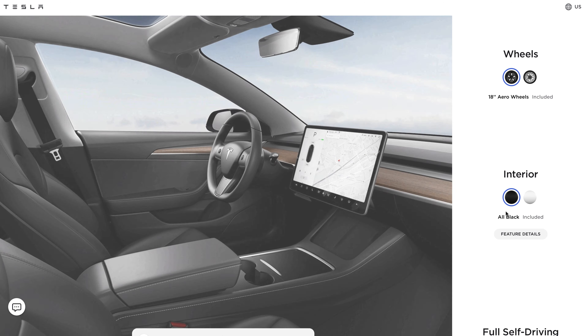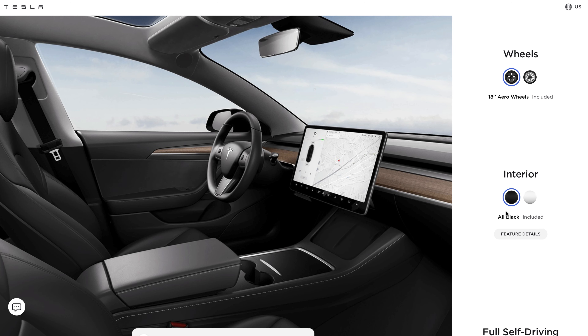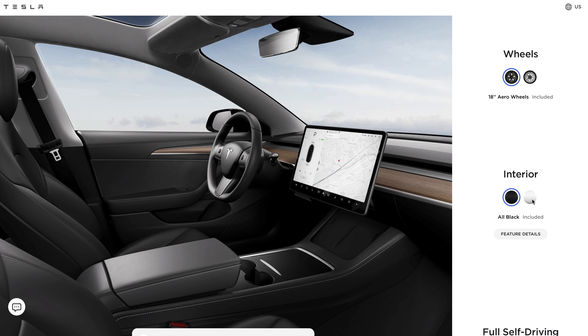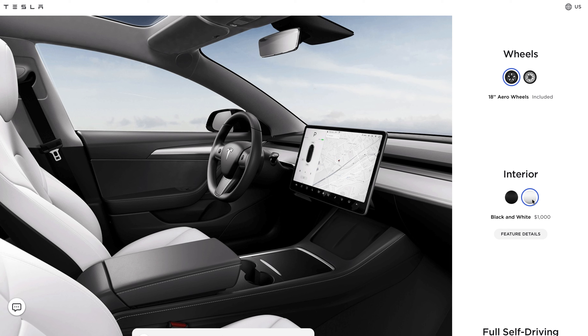The next thing to look at is the interior. Call me crazy, because I know in a previous video I was talking about my kids and everything, but I absolutely fell in love with the white interior and I ended up picking it. Black is standard, but if you go with white interior it's an extra $1,000. I did get it and I absolutely love it, but I will be getting seat covers to make sure my seats last over time.